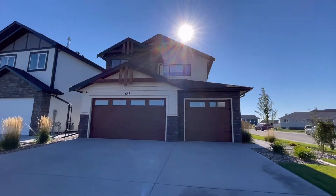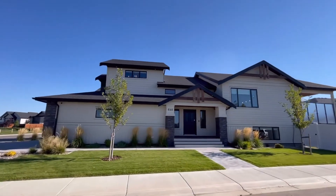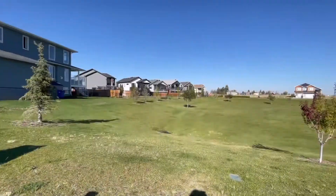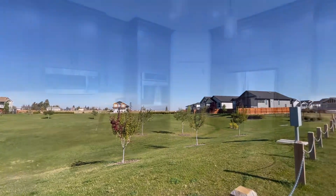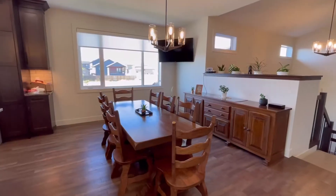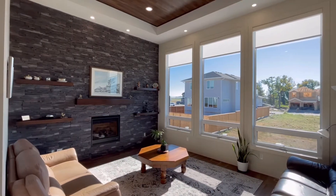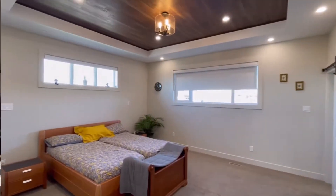This beautiful home is located on the south end of Lethbridge in the well-sought-after community of Six Mile. The home itself faces a green space, has a triple car garage, high-end beautiful finishes. There are five bedrooms as well as three full bathrooms, and a covered deck.